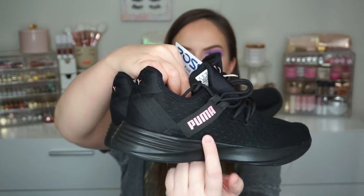This other pair of Pumas is all black with a little light pink Puma logo — $37.99. I love these for the gym and I'll also sometimes wear them to work. These have more of that mesh all over so they're nice and breathable. My feet get super, super hot so that really matters.